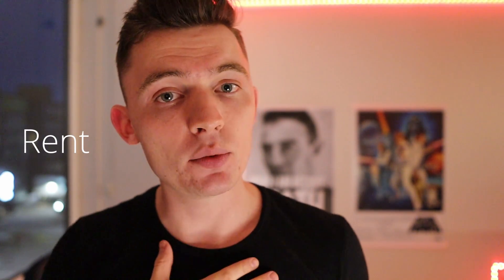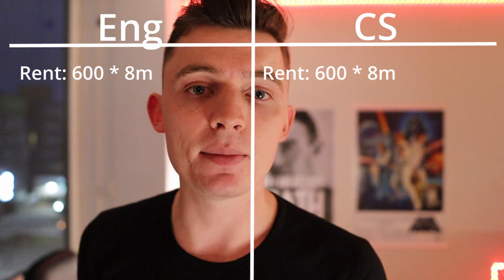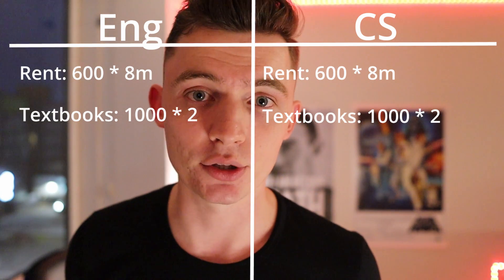We're going to break this down over two terms — eight months of school — which is how Waterloo prices it on their website. For rent, when I was at Waterloo I found places for about $425 a month, but the average is between $500 to $600. I'll assume $600 a month. For textbooks, the Waterloo website estimates $2,200, but I'll assume you only spend about $1,000 per term — so $2,000 total.